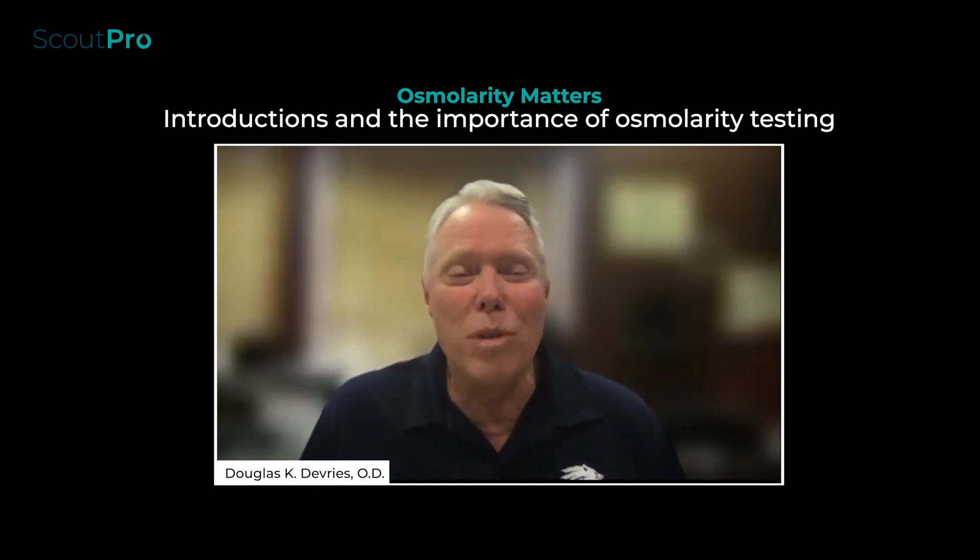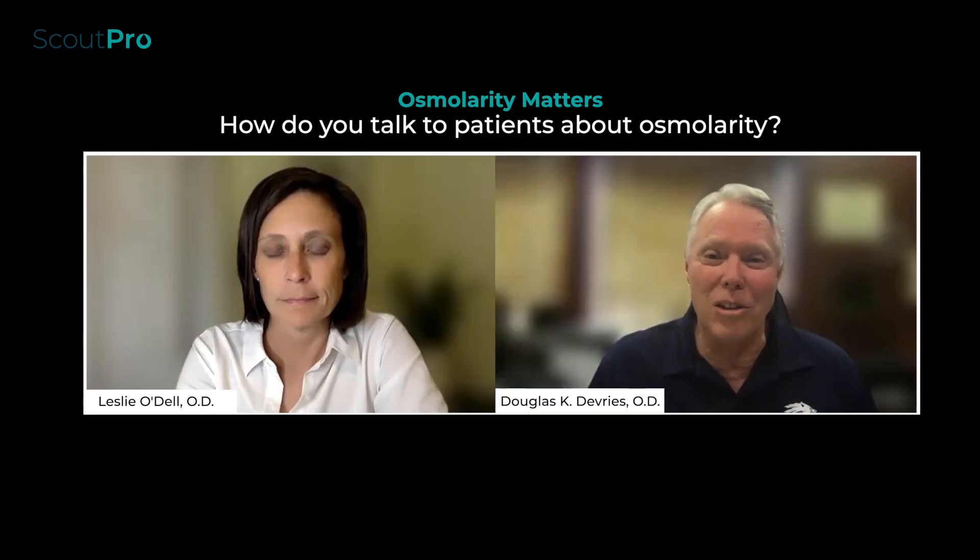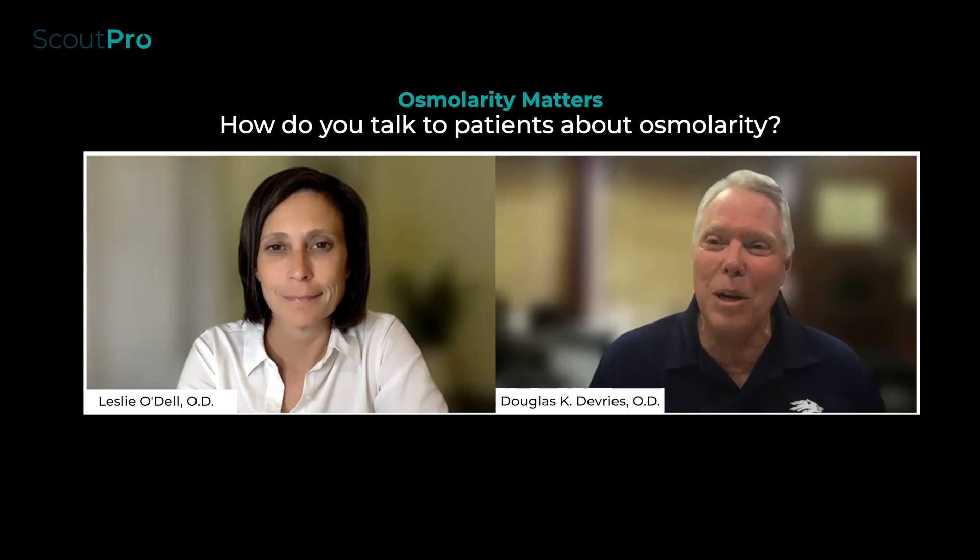I'm really privileged to be joined by one of my favorite doctors — she is a noted expert in ocular surface — and that's Dr. Leslie O'Dell. Leslie, welcome, and tell the audience a little bit about your practice.